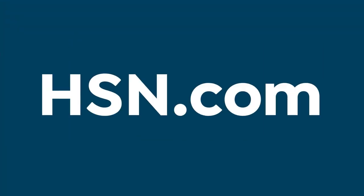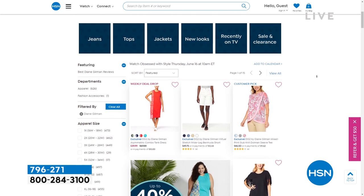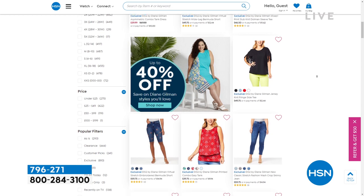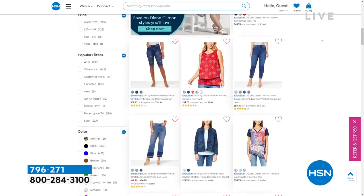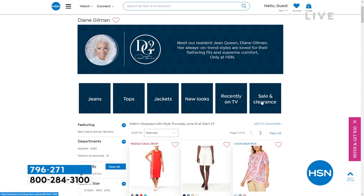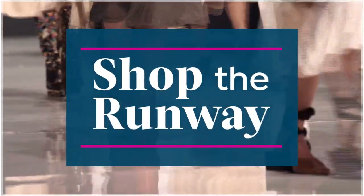In the meantime, if you want to shop the full DG2 assortment, head to HSN.com. Did you know we have over 600 DG2 pieces on our website? Dresses, pants, shorts, tops, jackets — however you want to dress yourself this summer, we have you covered. Even new looks, what's recently been on TV, and sale and clearance — there's a lot to see. So definitely check that out.